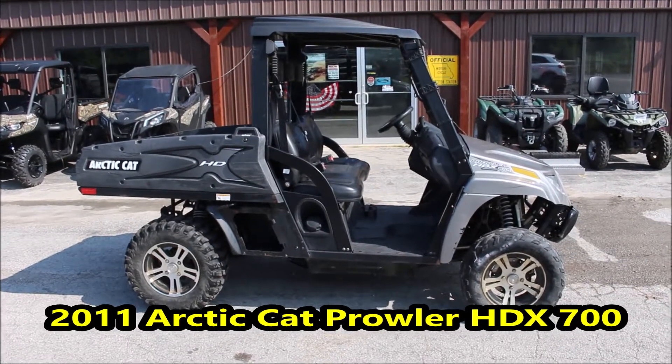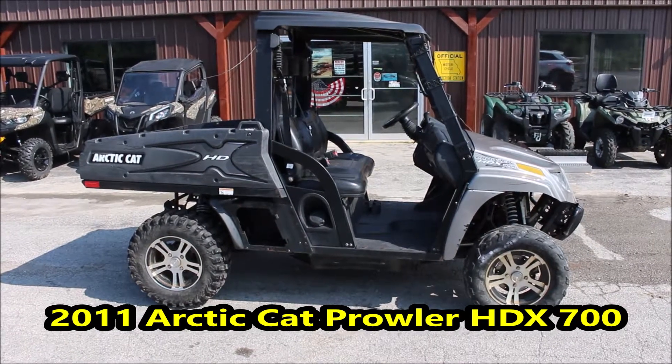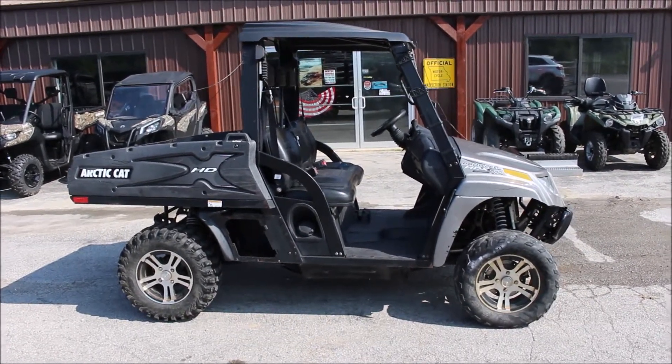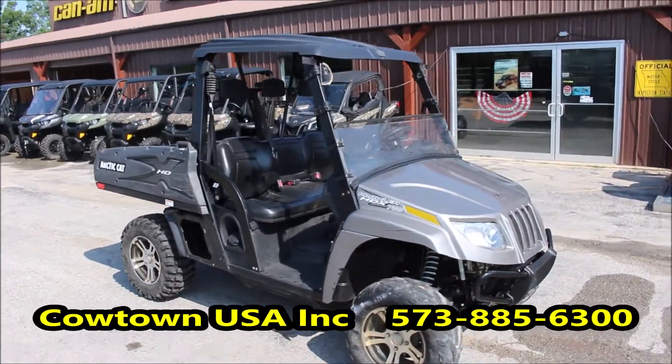Hi guys, Brian with Cowtown USA here in Cuba, Missouri, here to show you this Arctic Cat 2011 Prowler 700. It's got 3,827 miles on it. As you can see, it's got a roof and a half windshield on it.